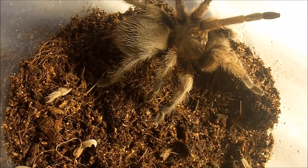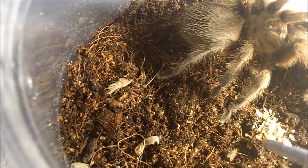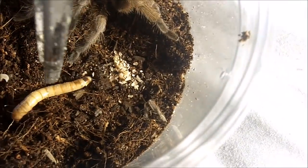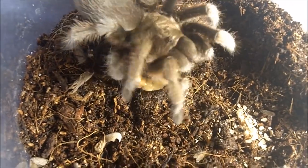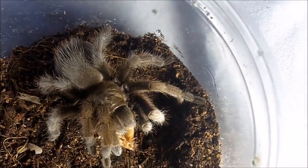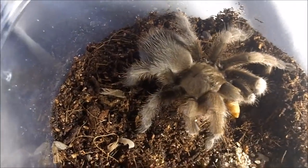This one here is a suspect male Aphonopelma gabeli, which is the Chihuahuan Desert tarantula from Texas. I named him Gabriel, from the priest character in The Walking Dead series, because of 'Gabeli.' Sometimes my names are very original, but many people like them and I find it to be very good.